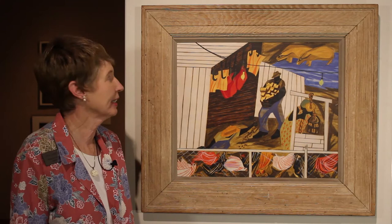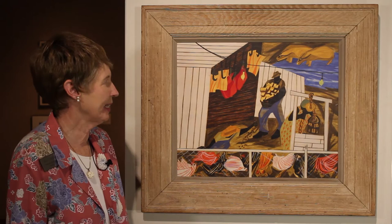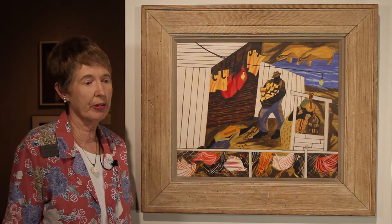In Harlem he also found a wonderful wife, Gwendolyn Knight, also a painter who was with him the rest of his life. This particular painting, Gee's Bend, was done in 1947 when he was 30 years old and already had exhibits in major galleries around the Midwest and the eastern United States.